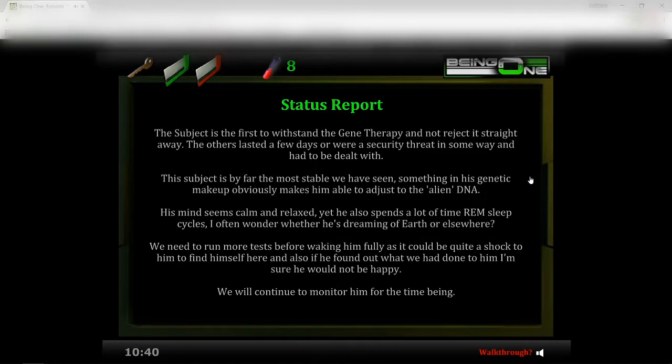So whose blood is it — is it mine or from the aliens they've contained? 'The subject is the first to withstand the gene therapy and not reject it straight away. The others lasted a few days or were a security threat in some way and had to be dealt with. This subject is by far the most stable. Something in his genetic makeup makes him able to adjust to the alien DNA. His mind seems calm and relaxed yet he spends a lot of time in REM sleep cycles. I often wonder whether he's dreaming of Earth or elsewhere. We need to run more tests before waking him fully, as it could be quite a shock.'